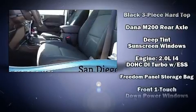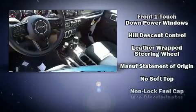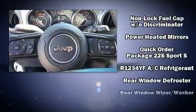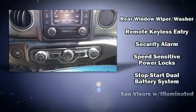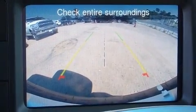Additional features include heated door mirrors, skid plates, and remote keyless entry. Safety equipment has been integrated throughout, including dual front impact airbags, integrated rollover protection, traction control, brake assist, a security system, and four-wheel disc brakes with ABS.